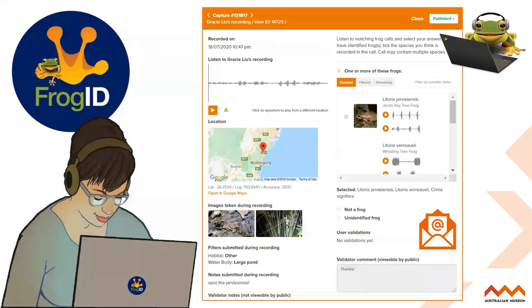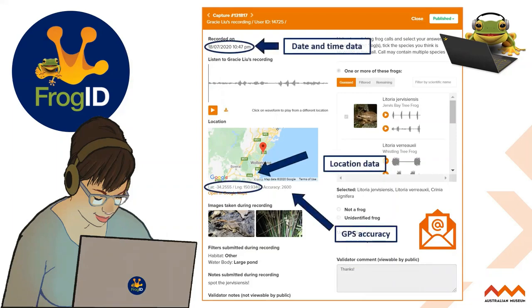This is what it looks like on the other end to our Frog ID validators. Dr. Jodie Rowley, for example, is listening to the recordings submitted to the Frog ID project. What she can see is really accurate date and time data, geolocation data, and GPS accuracy that is automatically applied when you make a recording with the Frog ID app. This is why it's really important to use the Frog ID app itself — it automatically obtains this information from your smartphone technology. Our team will listen to your recording and then email you what you've recorded.